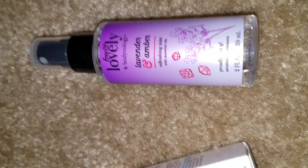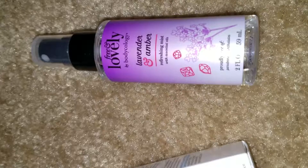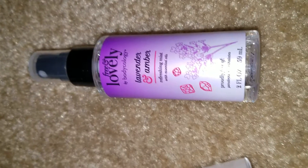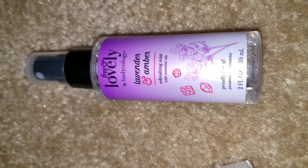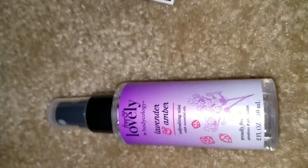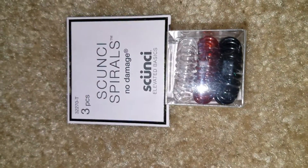Next is the Free & Lovely body spray. It's very, very strong — as soon as I opened the box it was just overwhelming and my nose started itching immediately. I'll have to find someone to give this to; it's definitely not for me.